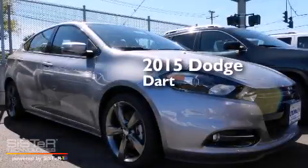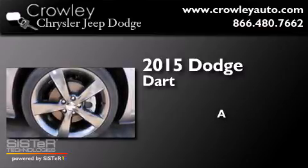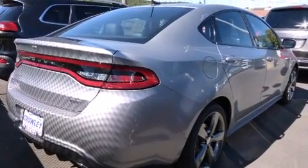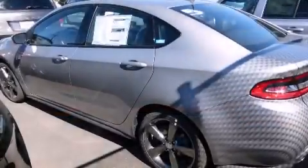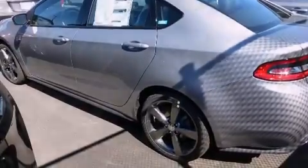This is a brand new 2015 Dodge Dart. Its top features include a rear-view camera, heated seats, commercial-free satellite radio, a sport suspension, and traction control and stability control systems.